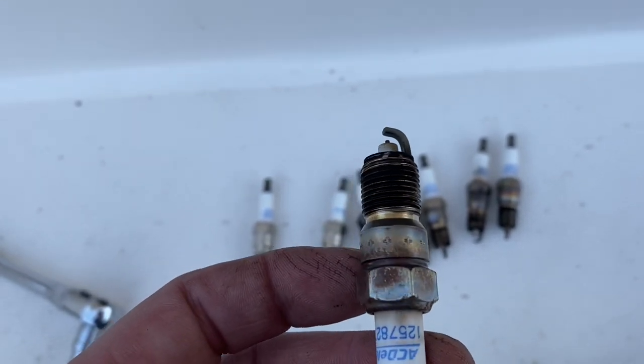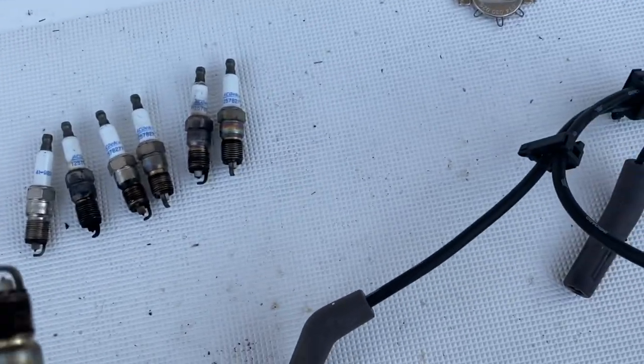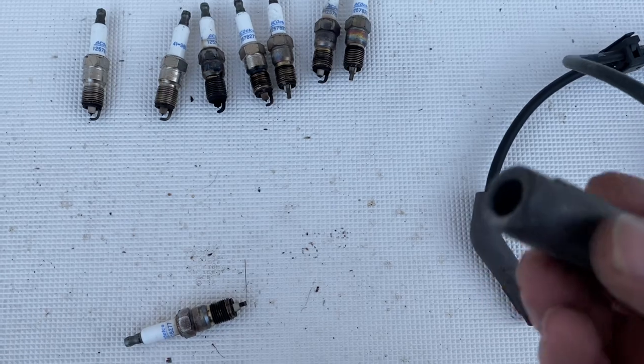What happened is the spark plug got so hot because it wasn't torqued right — it smoked the wire, and a couple of them. So that's what caused the misfire issue and the rattly transmission.